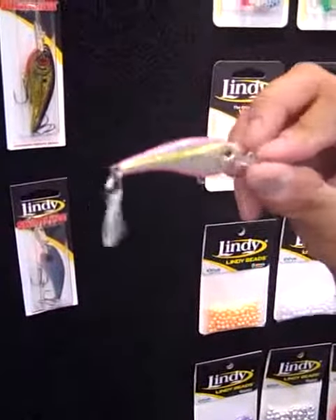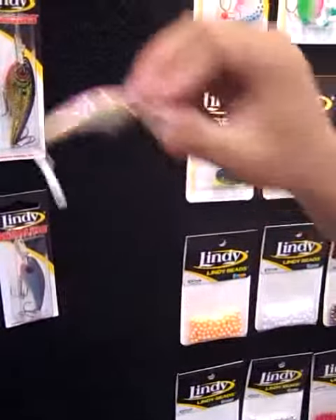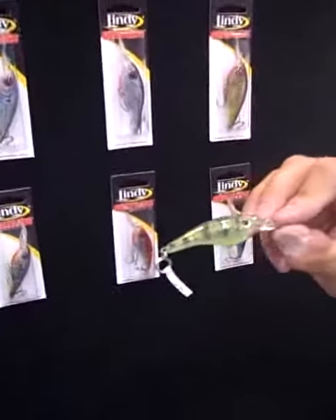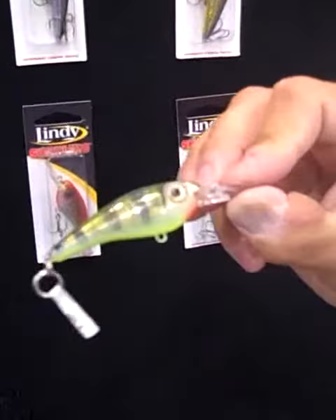This lure right here is just unbelievable in dirty water. Now let me show you the chartreuse perch. This one has just been unbelievable on Mille Lacs Lake this year during all the testing.